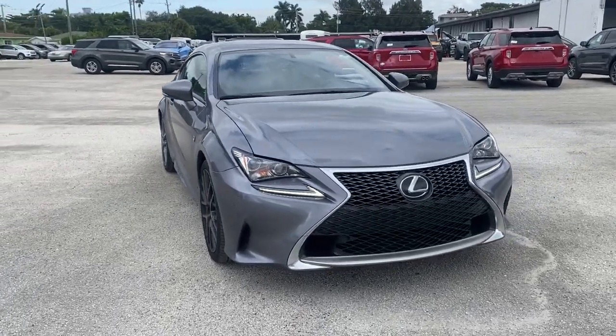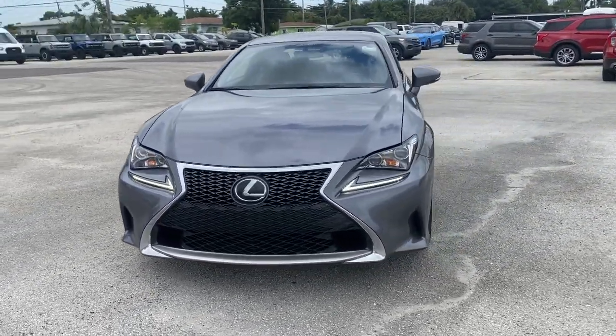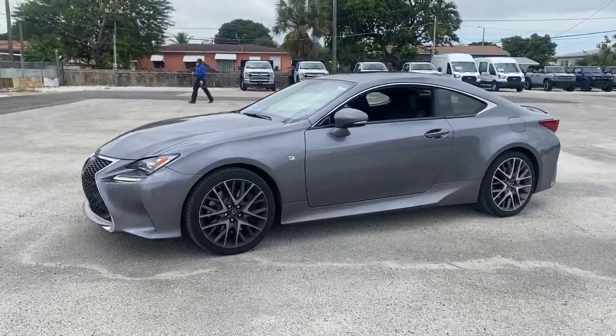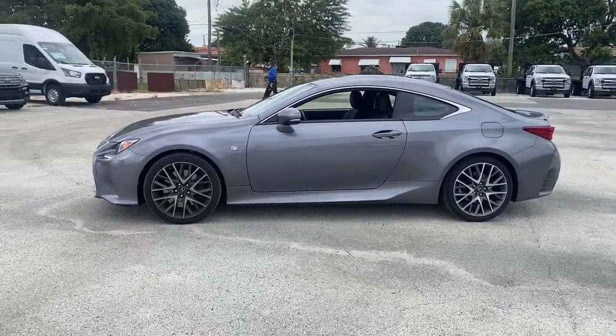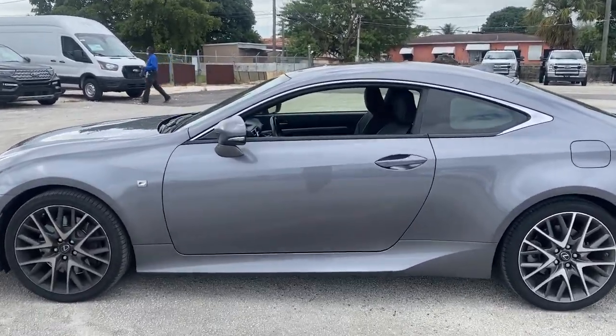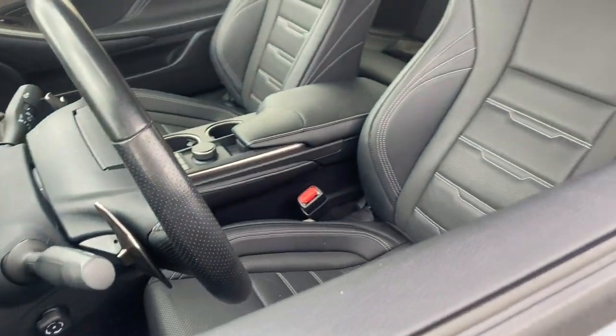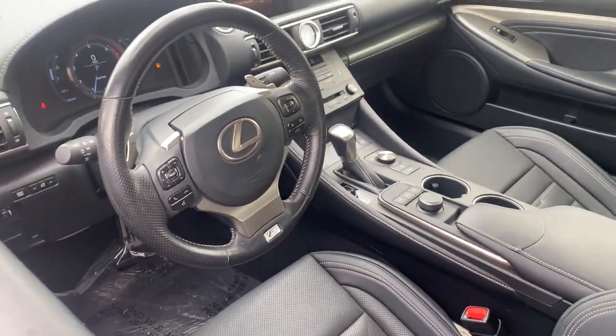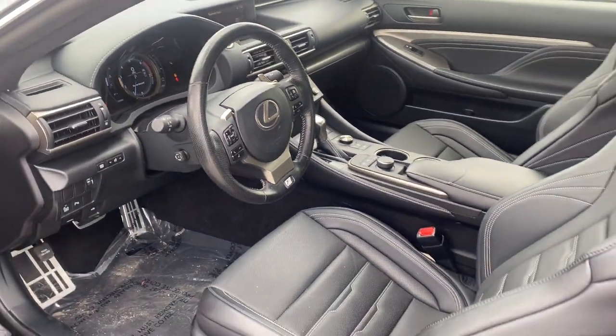You will be amazed by this 2017 Lexus RC. With less than 45,000 miles on the odometer, this vehicle stands out from the rest. Enjoy a view of this seductively styled Lexus RC, the luxury sports coupe that offers muscular performance, crisp handling, silky smooth comfort, and sought-after tech to keep you safe, connected, and entertained.